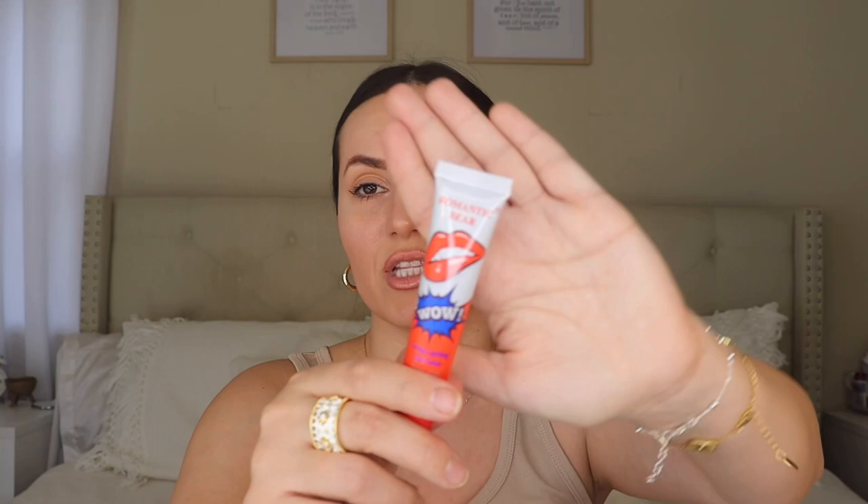I also got this long-lasting lip color called Romantic Bear. The ingredients include vitamin E, rosehip oil, aloe, and natural fruit essence. This is a stain — you apply the tint along the lip line, wait five to ten minutes for it to dry, then peel it off from the edge. I already tried this one before. The shade is called 'Sexy Red' and they have different shades. I actually really love this lip color — I think it's gorgeous.